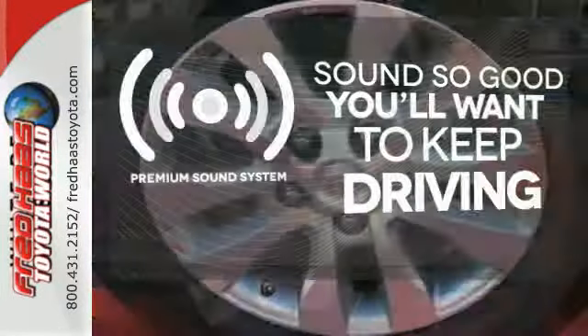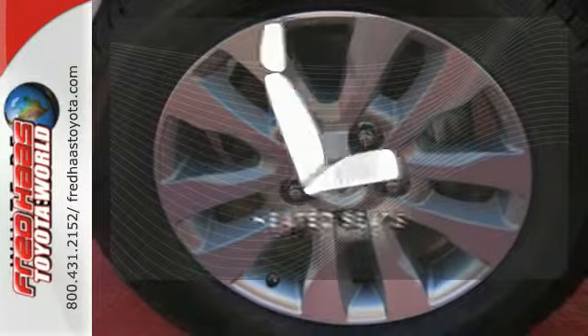You might take a drive just to listen to the premium sound system. Warm off the chills with the heated seats.